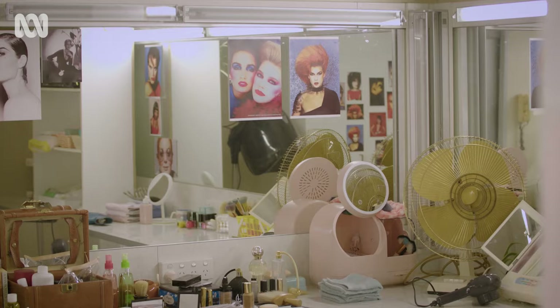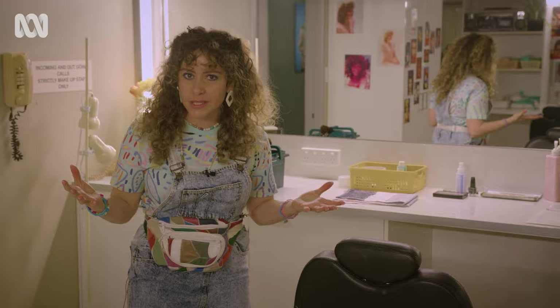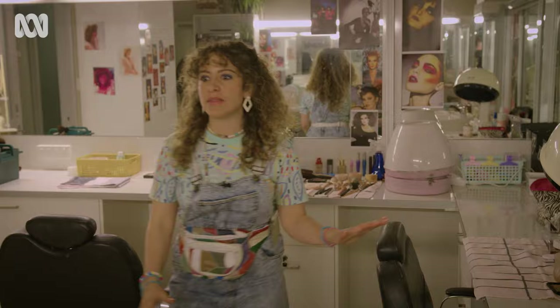The makeup room. This is where we shoot all of the scenes where I'm putting makeup on the stars. This is a room of mirrors — you can't escape yourself, you're facing the reality, the dramas of life as a newsreader or a makeup artist in here.